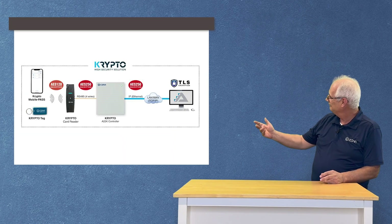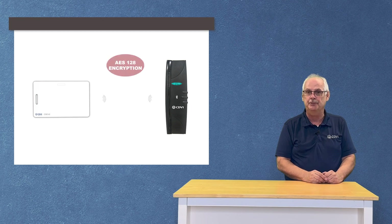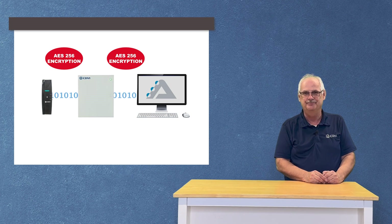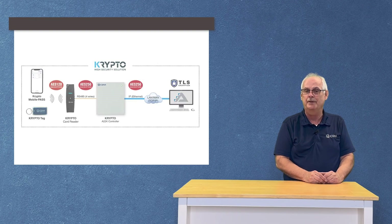Now let's look at the complete encryption process. We have AES 128 encryption from the card to the reader. Then we have military-grade AES 256 encryption from the reader to the controller to the Atrium PC software. Finally, we have TLS encryption — the highest encoding for Atrium's embedded web page.